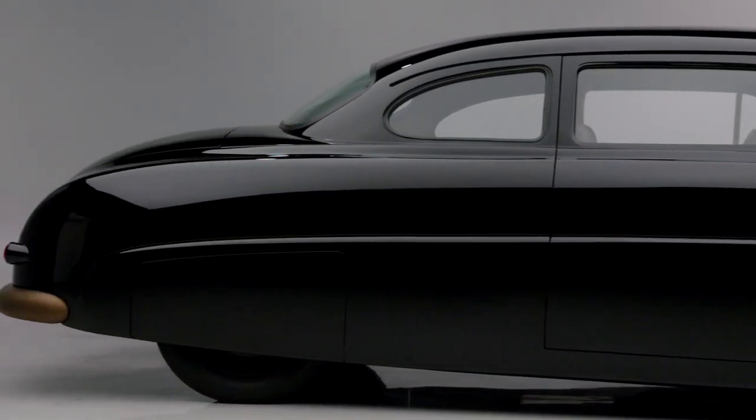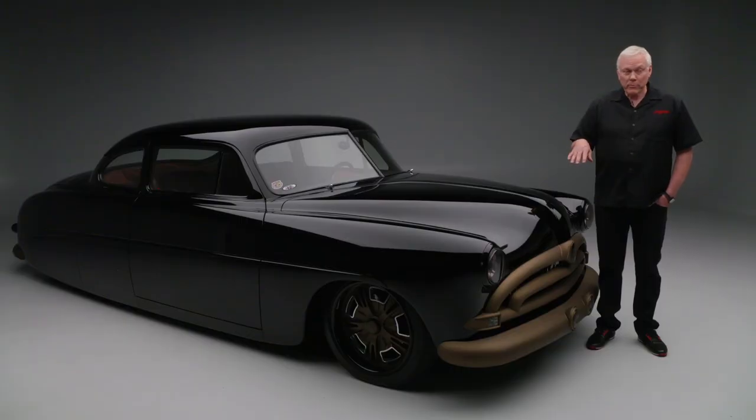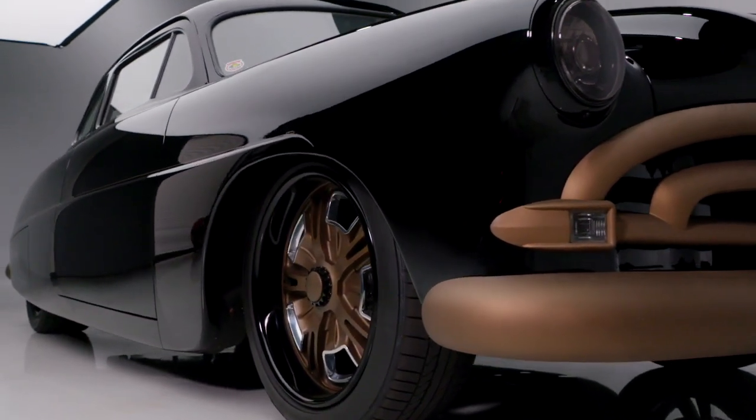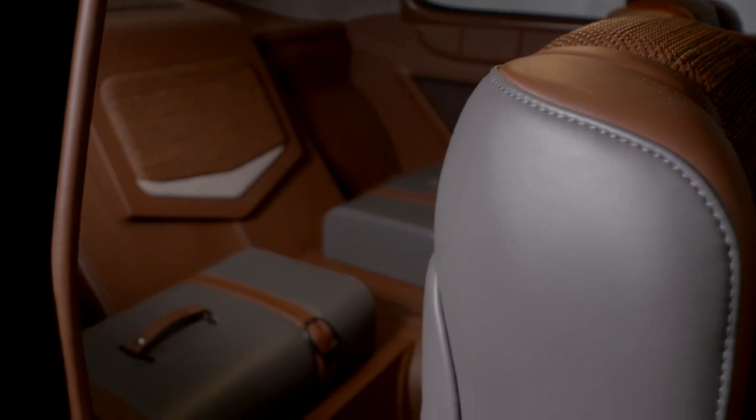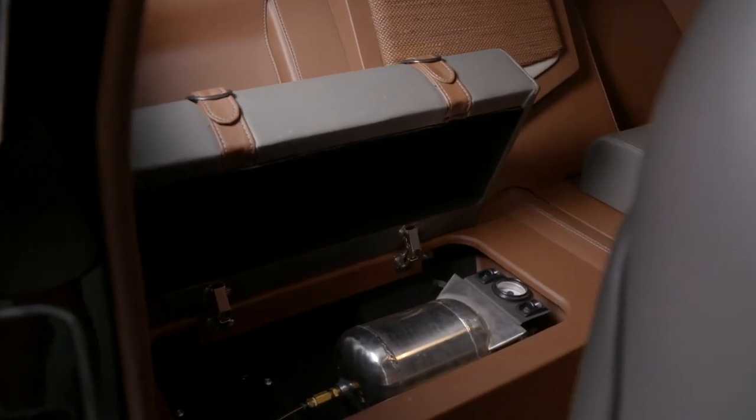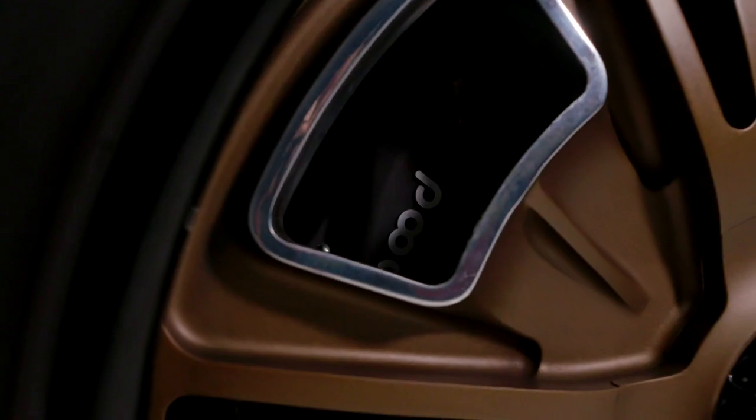All of that gives it the proper stance while retaining full drivability. It has an Art Morrison front suspension up front, while in the rear it has a nine-inch that is hung on a custom four-link with air ride. There are Wilwood brakes behind these custom shot wheels.